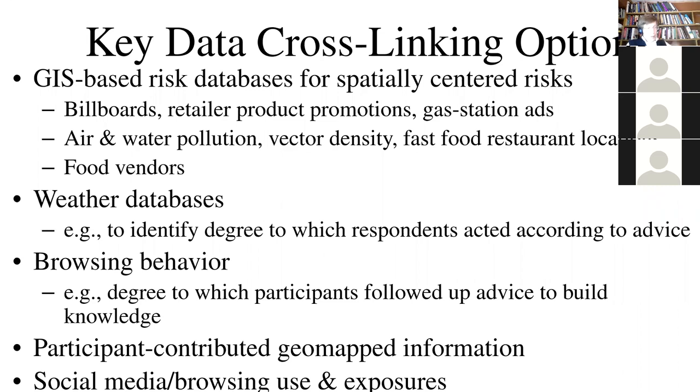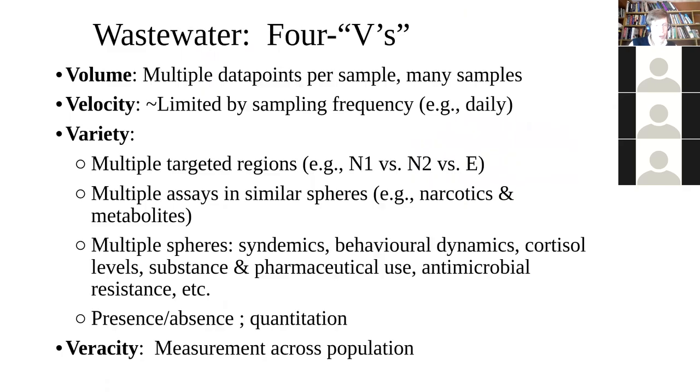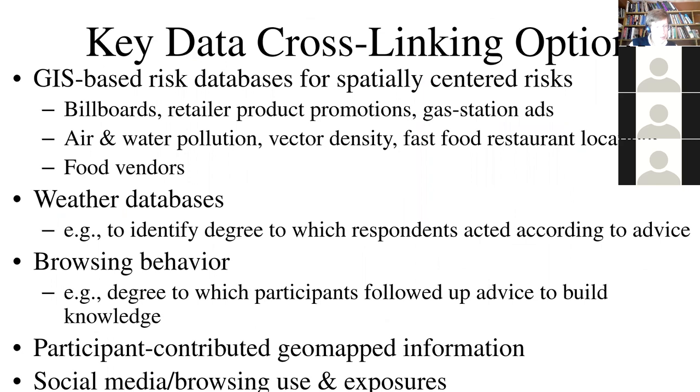In some studies we've looked at browsing behavior. Some of our work on youth mental health looks at social media use and screen time, and relates that to emotions reported by participants over time and to what they're doing on those smartphones.